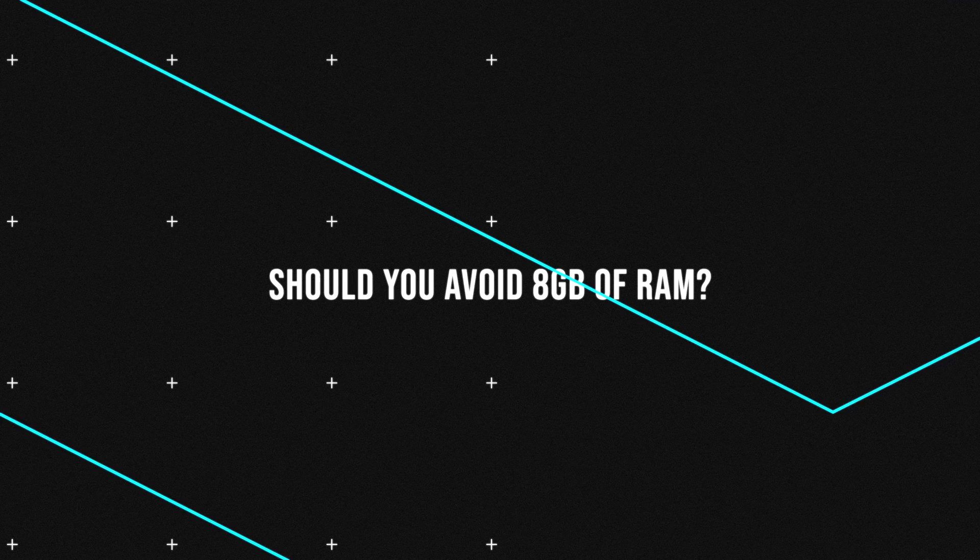Sure, Macs might be well-optimized for low RAM usage, and Apple has done a great job maximizing performance from 8GB of RAM, but the 8GB ceiling is pretty low — especially when you're still dealing with third-party software outside the Apple ecosystem. So should you flat out just avoid 8GB of RAM with your next Mac purchase? I think with the way software and macOS is evolving, 8GB has long been a bottleneck.